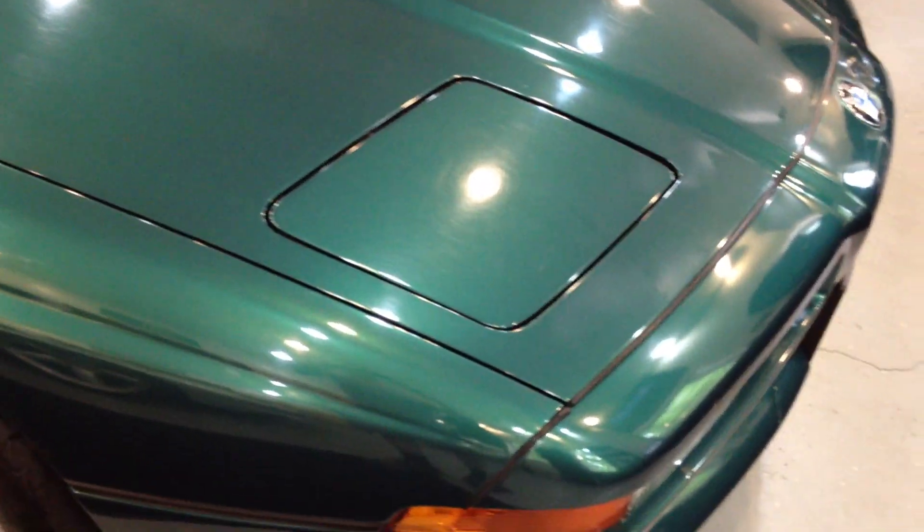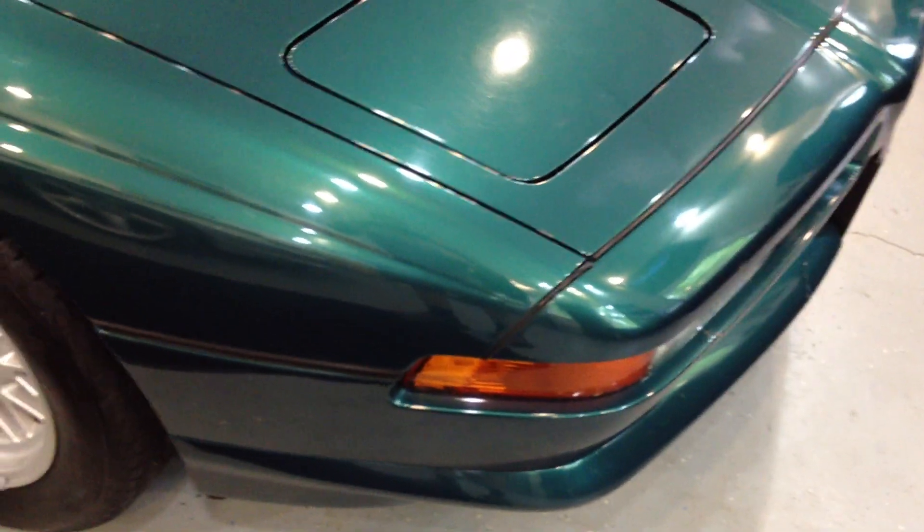Overall, all original paint seems to be in really good shape. Very few little spots that show any type of imperfections.